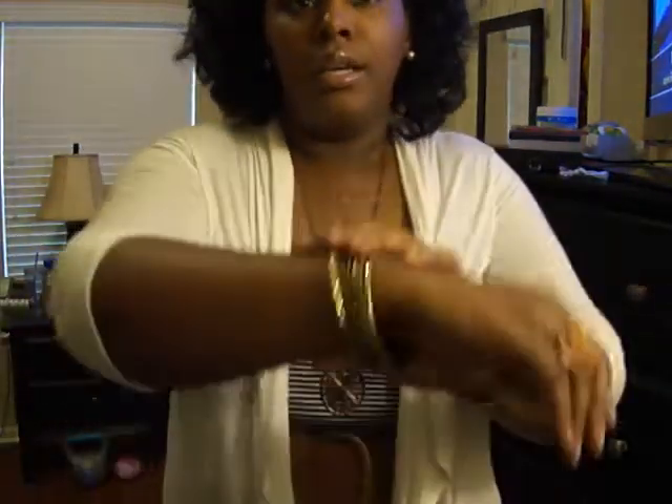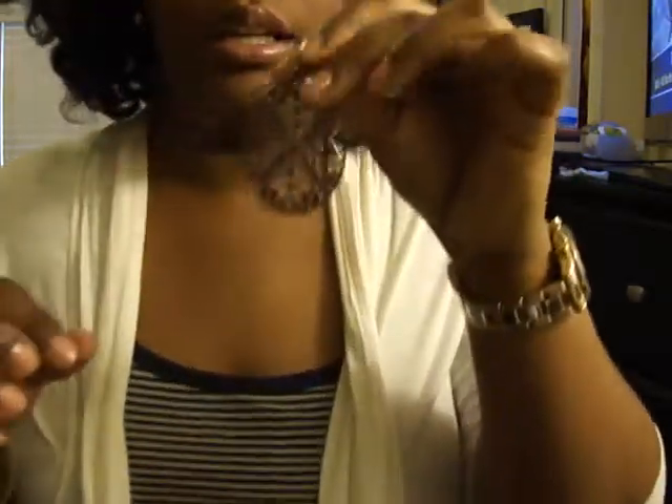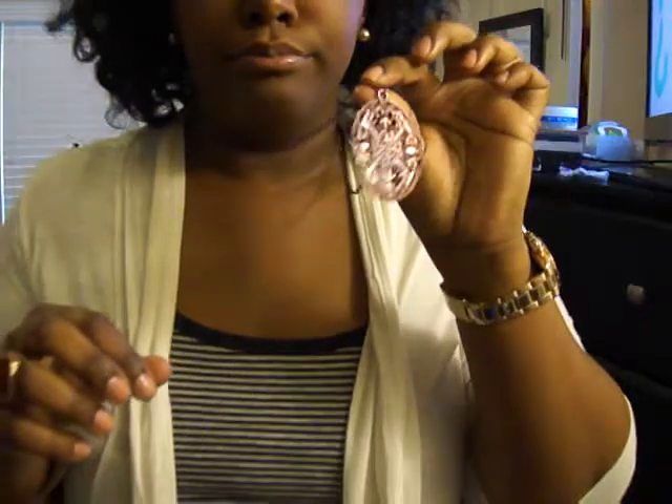So I'll get started with the accessories — very simple. I have on these bronze pearl earrings that y'all have seen before, my bangles, this gold ring, and my watch. I also have on this necklace here. It's like a pendant — kind of a dark bronzy color on a kind of long chain.